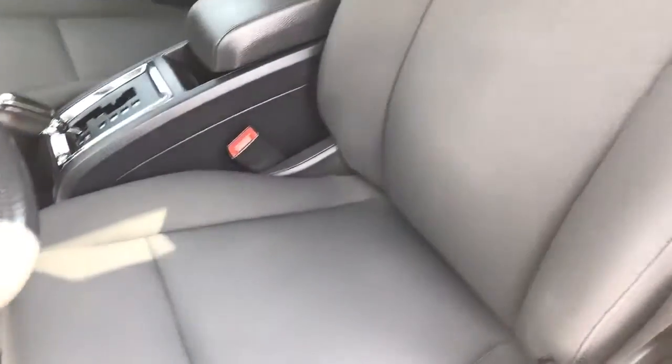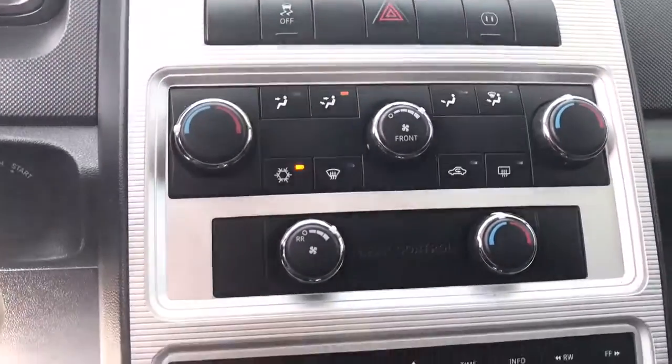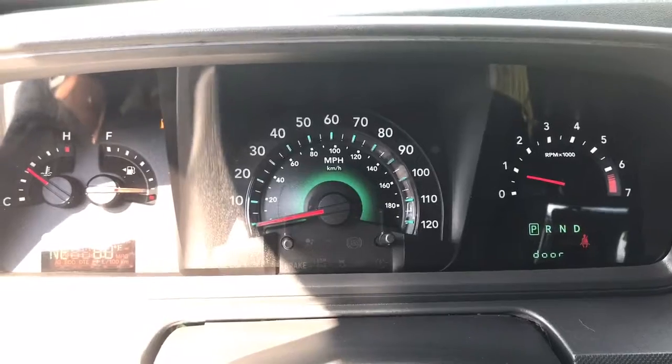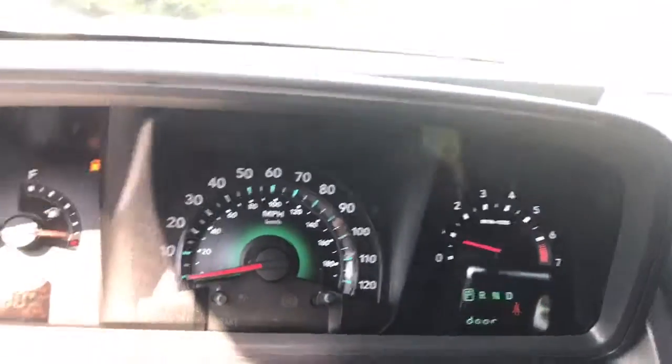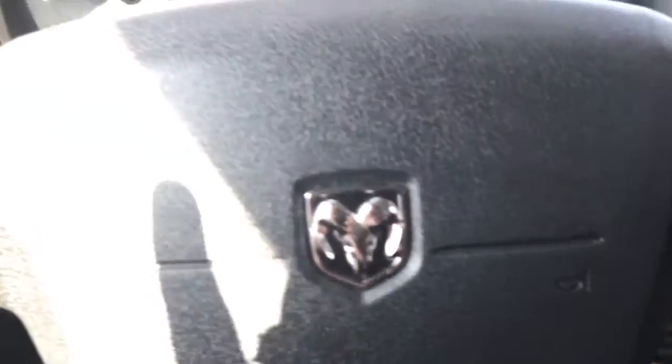It does have black cloth interior. The seats are in good shape. This is a non-smoking vehicle. Here's a close-up of the plugs for you. It's got 80,944 miles on it. It does have cruise control.